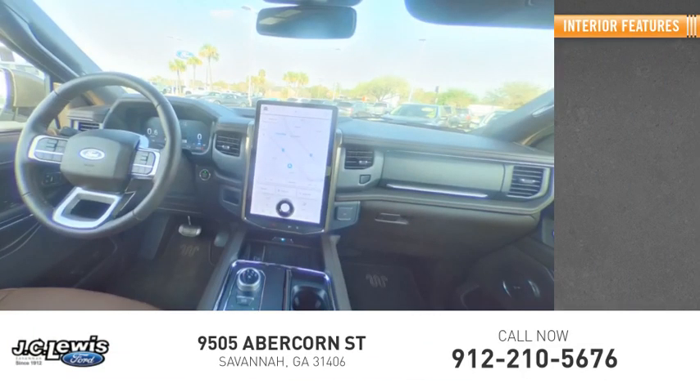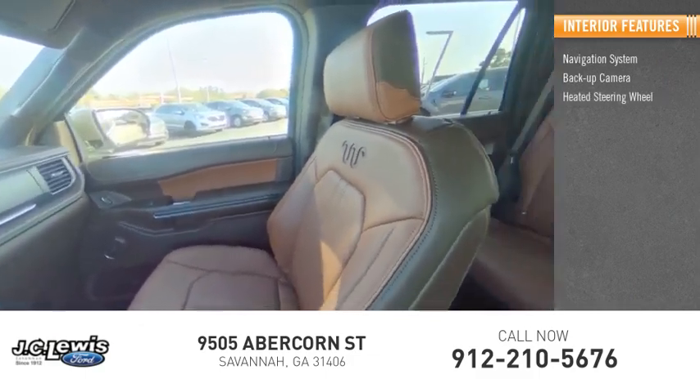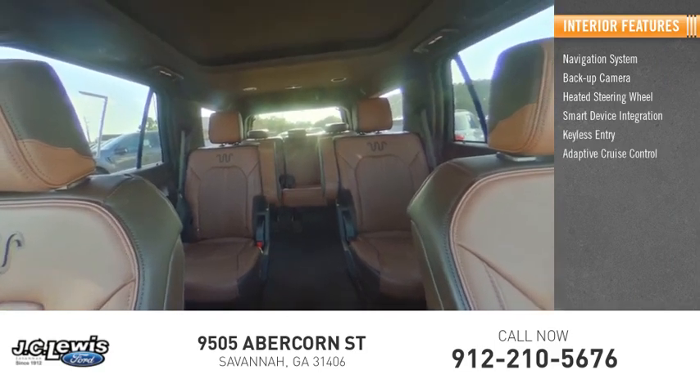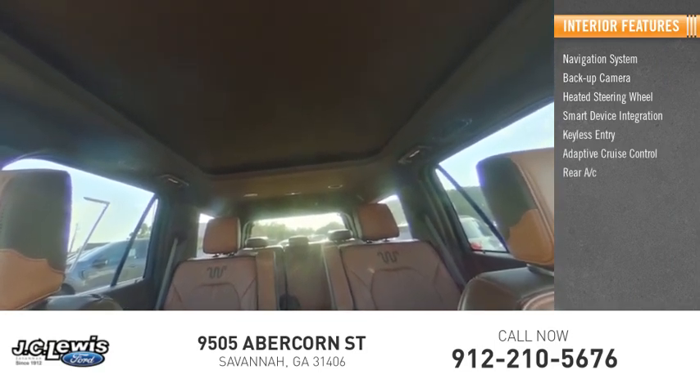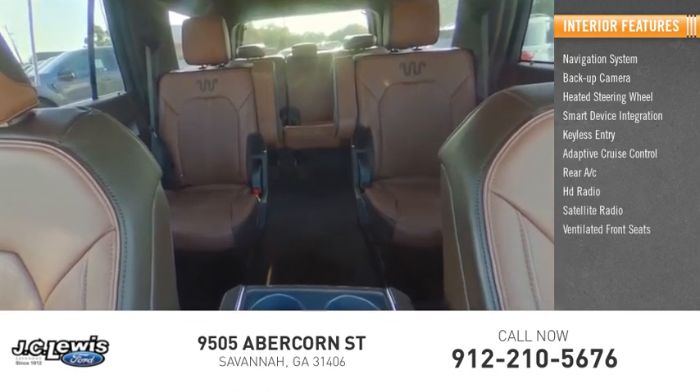Inside you'll find a navigation system, backup camera, heated steering wheel, smart device integration, keyless entry, adaptive cruise control, rear AC, HD radio, satellite radio, and ventilated front seats.